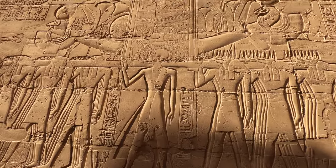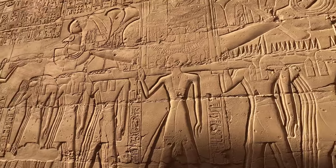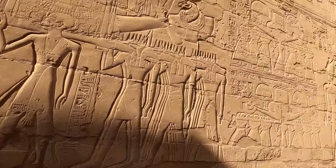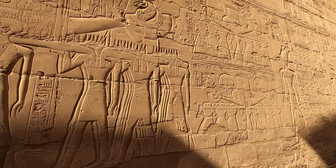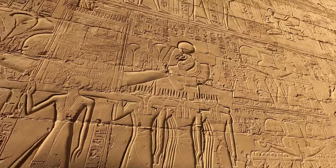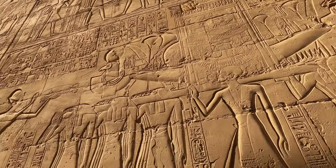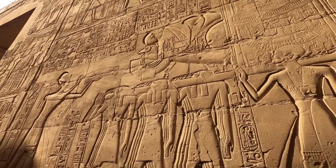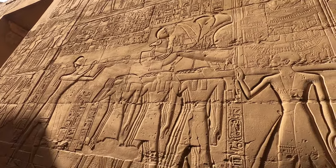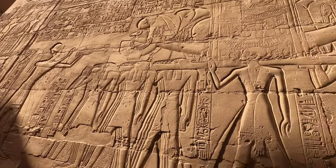This is one of the important scenes here — the bark of the god Amun. Ramses II appears here like a high priest wearing the sidelock of youth. Here you see priests wearing the mask of Horus, and here they wear the mask of Anubis. This represents the soul of the north and the soul of the south. Ramses II also appeared here as a ruler burning incense before the bark of the god Amun. So here the king has two powers in his hand: the political power and the religious power.